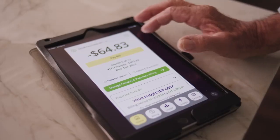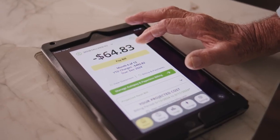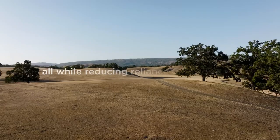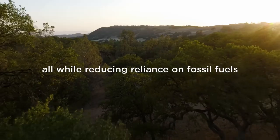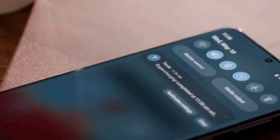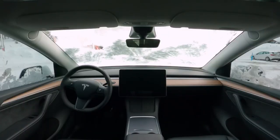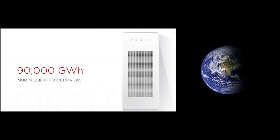The short blade battery offers a significant competitive advantage in the electric vehicle market. Its high energy density and fast charging capabilities not only improve the efficiency of existing models but also set new standards for the industry. Looking ahead, the adoption of the new short blade battery in future Tesla models, such as the Model 2, could truly transform the electric vehicle market. The new battery not only offers superior energy density but also faster charging.